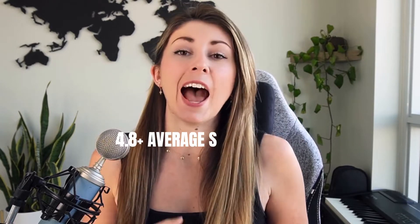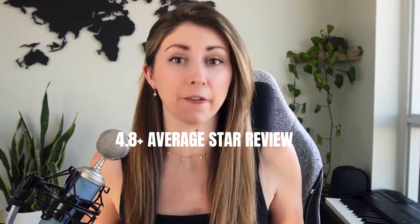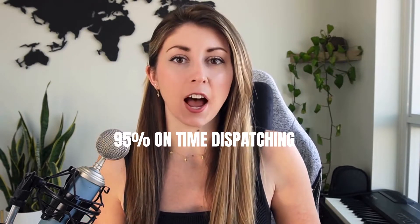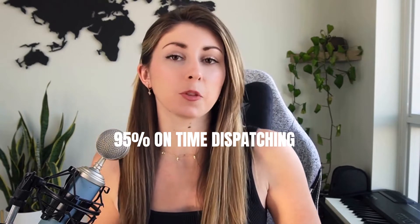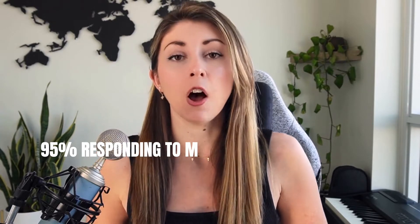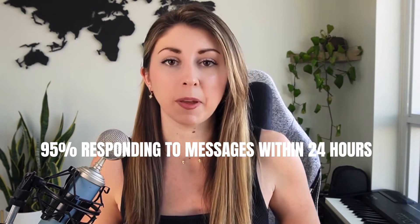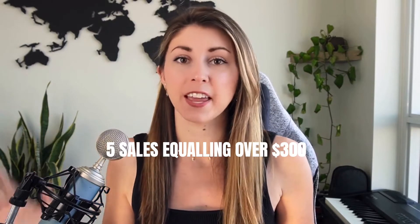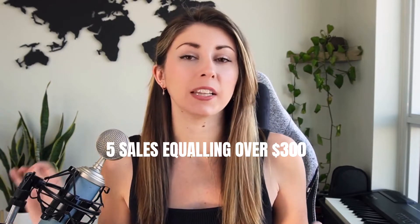The three criteria to getting star seller are: reviews — you need at least a 4.8 star average review; dispatch — you need at least 95% of dispatching your products on time, based on the production times set by you in your delivery settings; and your message response rate also needs to be at 95%, answering people within the first 24 hours of when they messaged you. You also need at least five sales in that month equaling at least $300 USD.